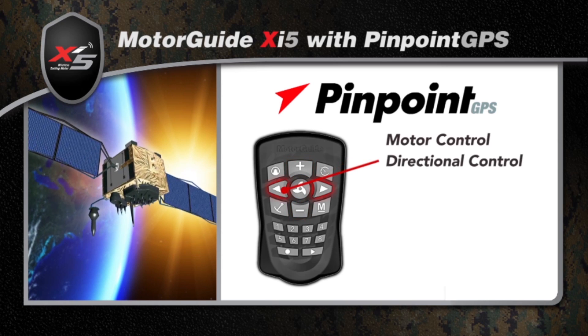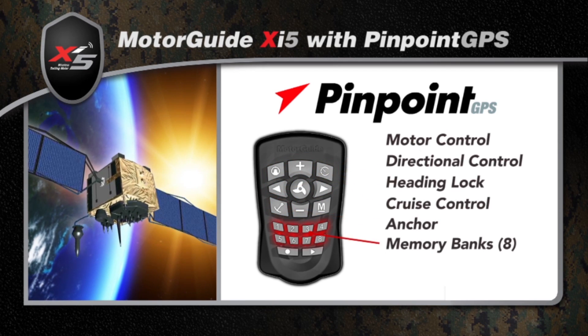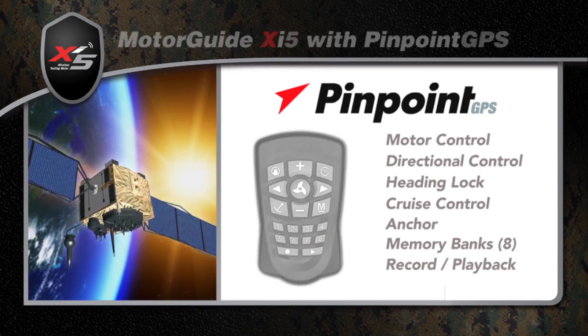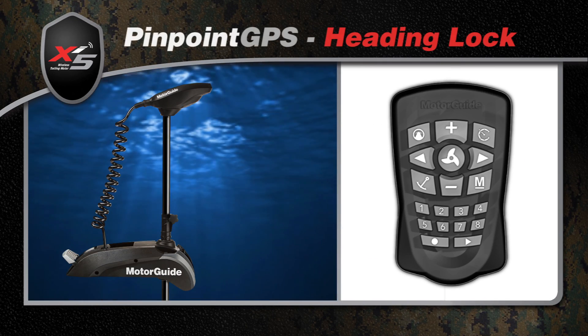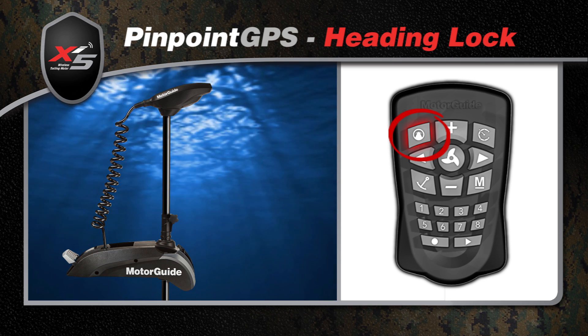The handy remote controls the XI5's basic functions, plus all the Pinpoint GPS features are right at your fingertips. The MotorGuide XI5 with Pinpoint GPS keeps you on course with the heading lock capability.